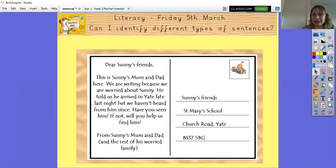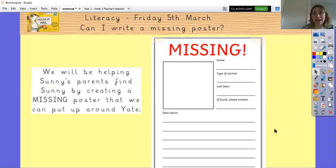Let's move on to the next page. We've got a postcard: 'To Sunny's friends at St Mary School, Church Road, BS37 5BG. Dear Sunny's friends, this is Sunny's mum and dad. We are writing because we are worried about Sunny. He told us he arrived in Yate late last night but we haven't heard from him since. Have you seen him? If not, will you help us find him? From Sunny's mum and dad and the rest of his worried family.'